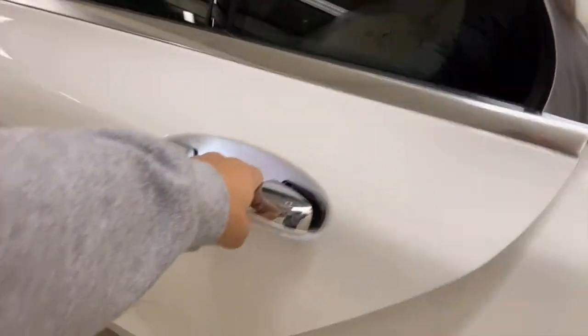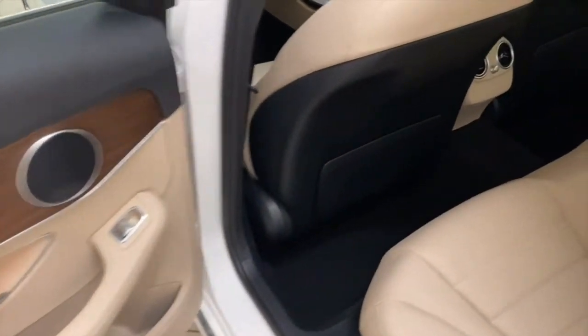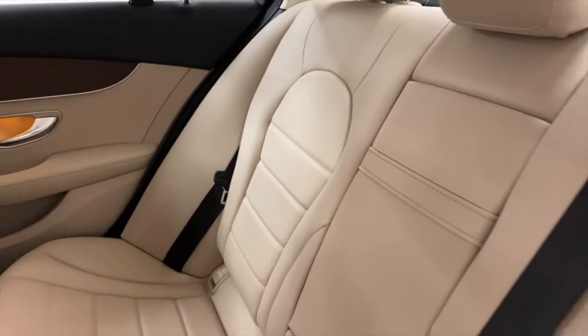Moving to the back of the car — two vents for the passengers, plenty of legroom, armrest that pulls down with cup holders in it as well.